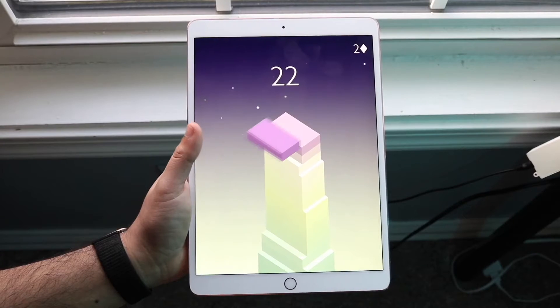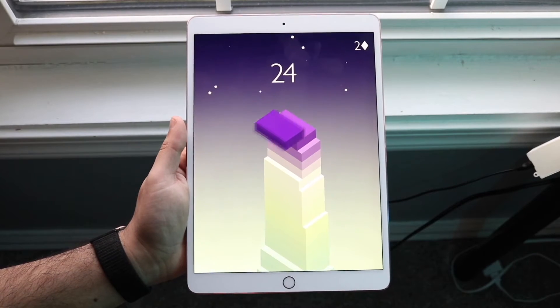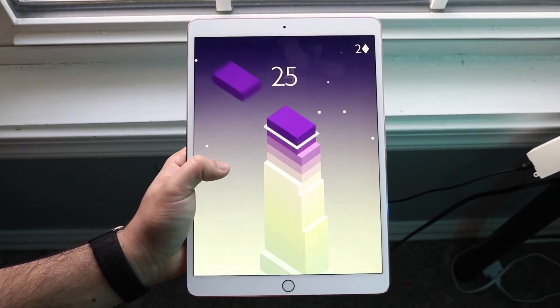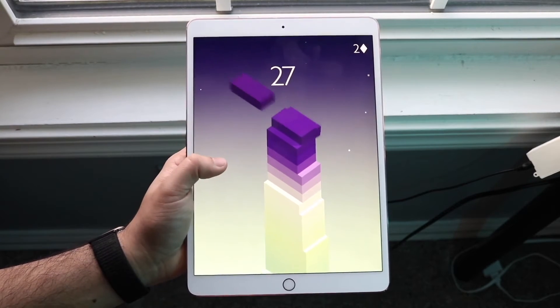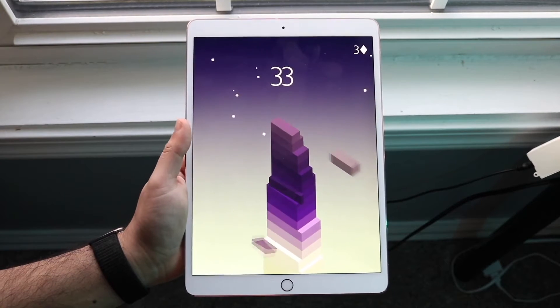The build quality, the 120Hz panel, and the speed of this thing are still completely relevant. I'm not 100% sure how long it'll last, but I guess we'll see what happens in the future. It's still supported with software now, and I'd still recommend picking it up.